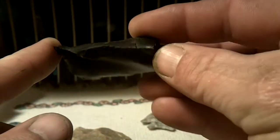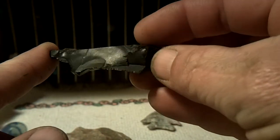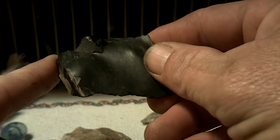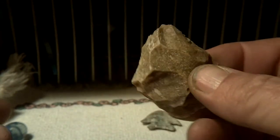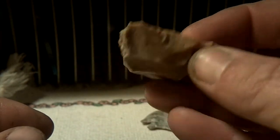It's a nice material. A few broken pieces. Tools.